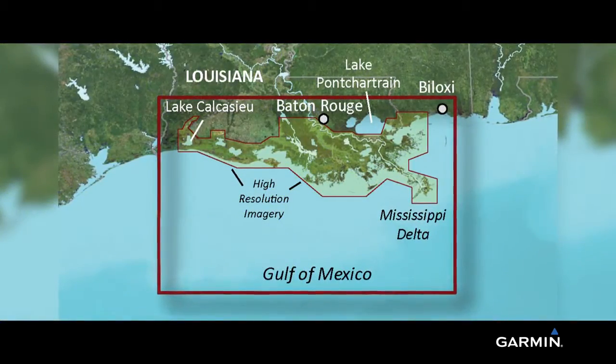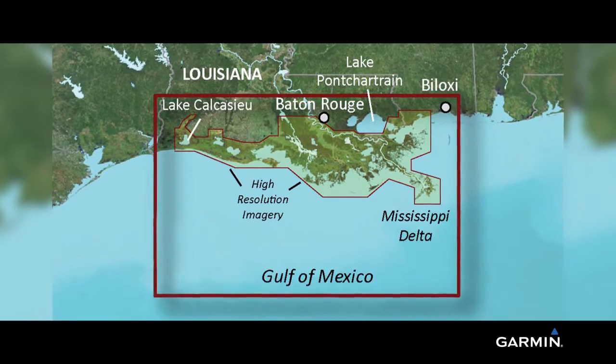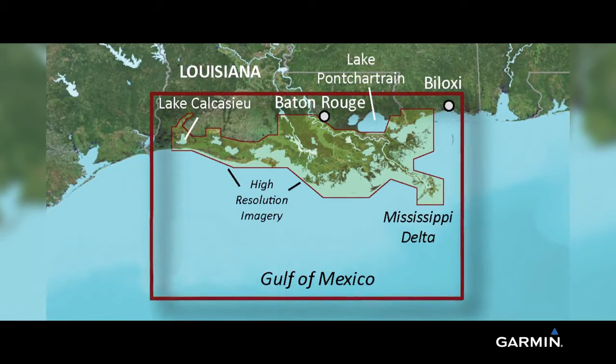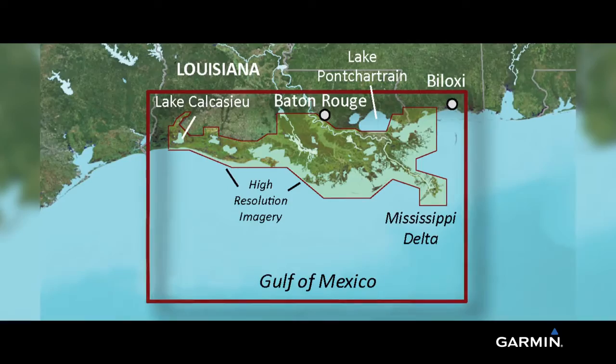It covers Calcasieu Lake in the west, to Biloxi in the east, to Prophet Island on the Mississippi River inland, and includes the entire Mississippi River delta, Lake Pontchartrain, and Lake Borg, along with the many canals and swamps of the area.